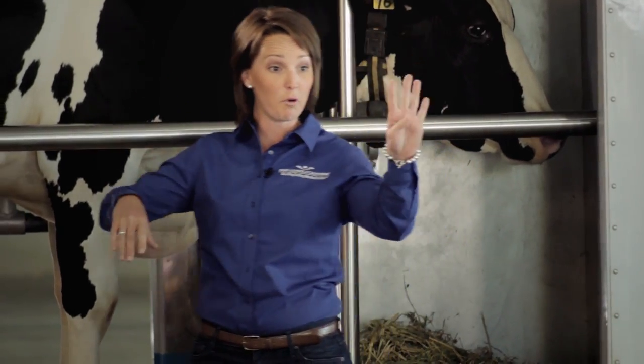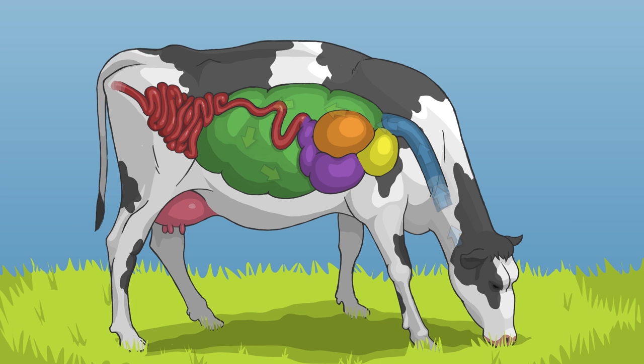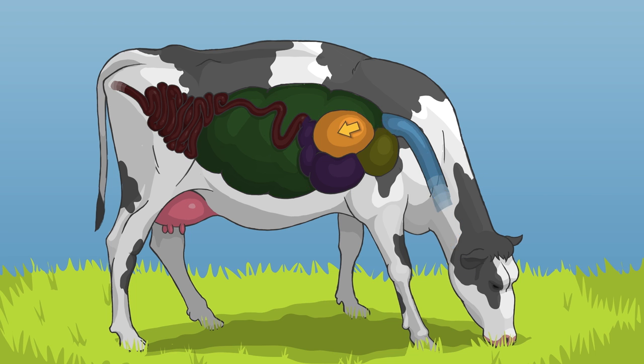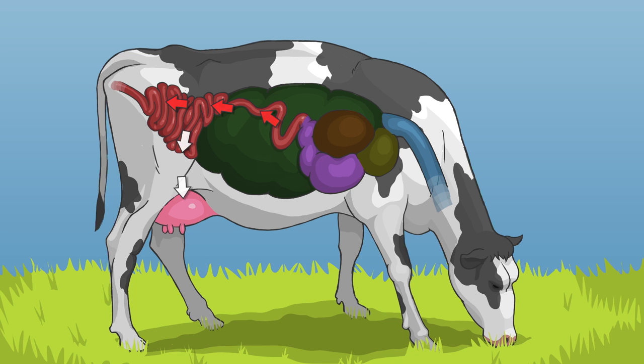Cows are ruminant animals — this means they have one large stomach with four different compartments. A cow begins by chewing her food, swallows, and it travels into the first two compartments: the rumen and reticulum. This is like a big water tank where the food moves from side to side and gets soft. Now the cow burps up the food — she regurgitates and chews it for a second time. We call this chewing her cud. This enables the cow to digest foods that people can't eat, like hay and cottonseed hulls. She then swallows her cud and these smaller pieces move to the third and fourth compartments, the omasum and the abomasum. This special digestive process allows cows to produce delicious and naturally nutritious milk.